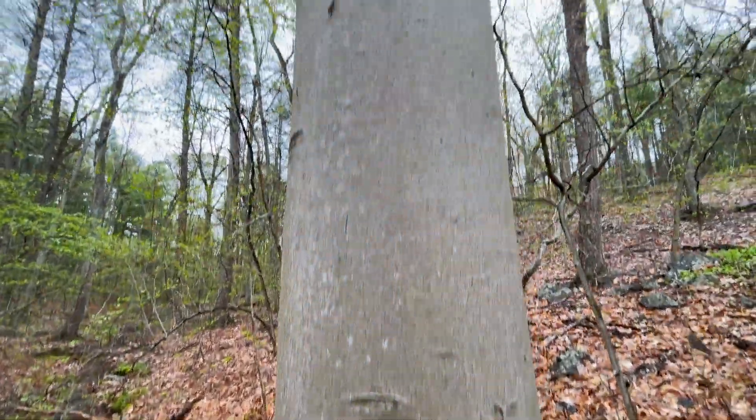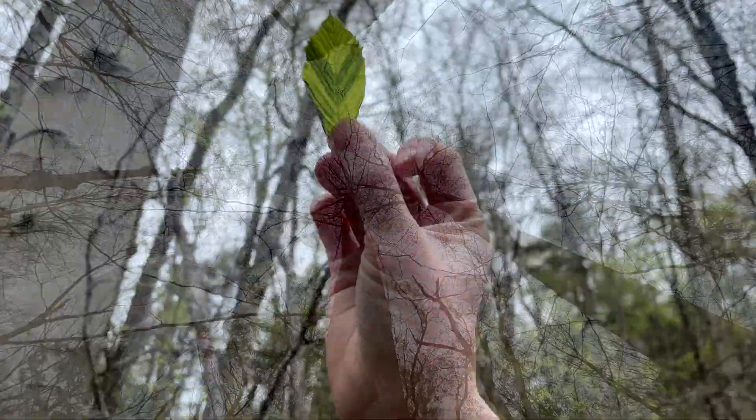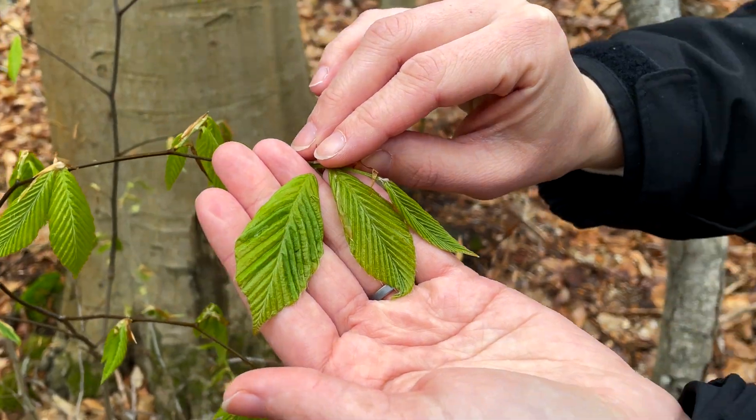While you're out enjoying the spring weather, take time to look at your beech trees in your yard, neighborhood, and community to see if you might be seeing signs and symptoms of beech leaf disease. Follow the link in this video for our reporting form. Please help us identify where this disease is in our state and help us track and monitor its progression.